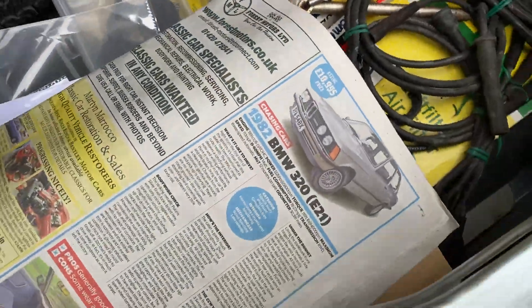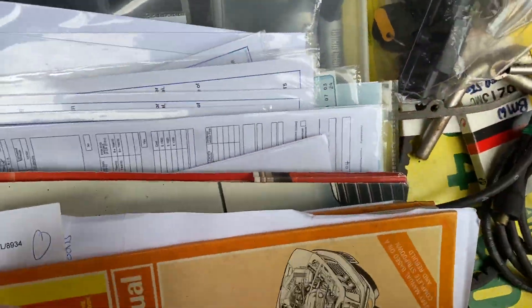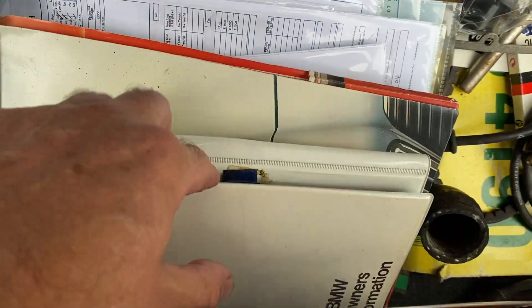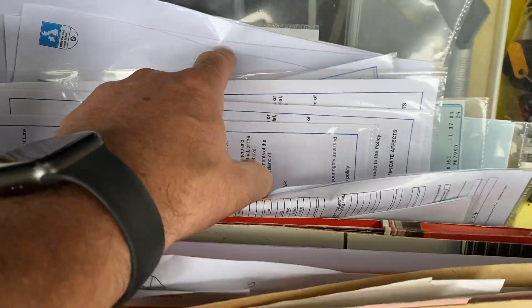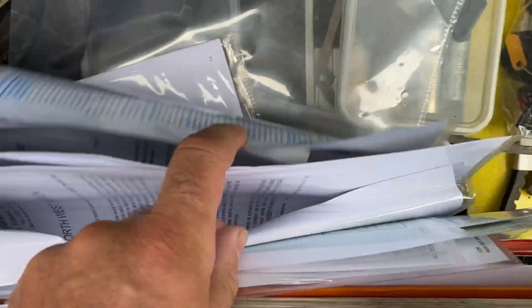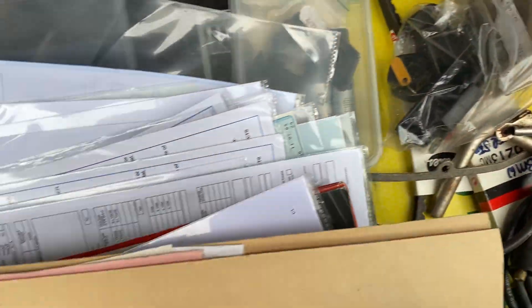Lots of paperwork in here — hopefully you can see it all. Lots and lots of documented paperwork, all in there. The keys for it as well.